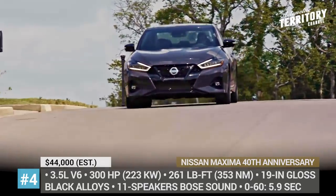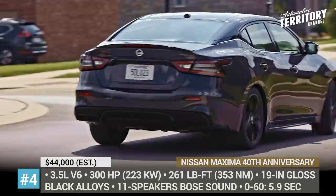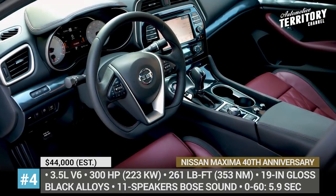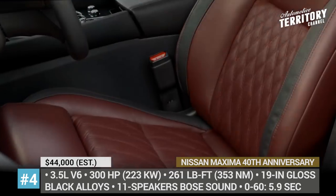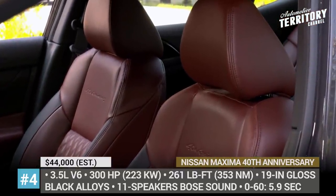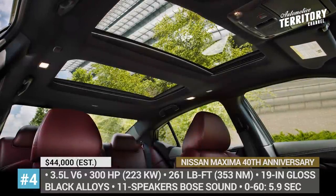Under the hood there is the usual 3.5-liter V6 engine that produces 300 hp and 261 lb-ft of torque. Inside the cabin, you will notice deep red semi-aniline leather, red interior stitching and satin dark chrome accents. The anniversary edition also adds heated rear seats, while its dashboard replicates the white design of the 1995 Maxima that won Motor Trend's Import Car of the Year award.